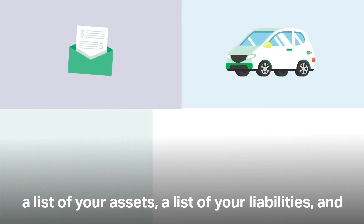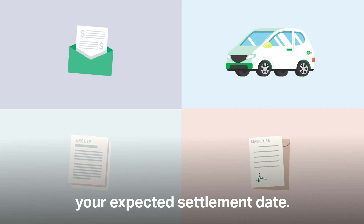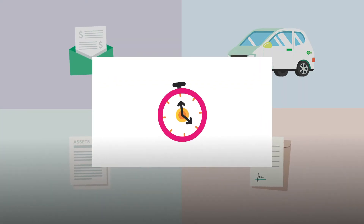Generally, you'll need one payslip, the proposed vehicle's details, a list of your assets, a list of your liabilities, and your expected settlement date. Let's break this down.